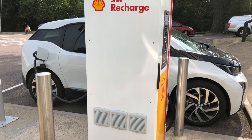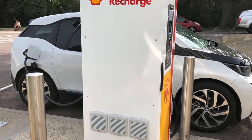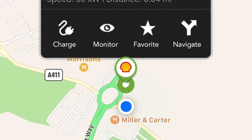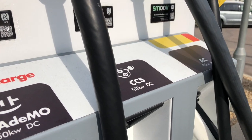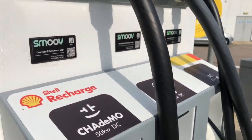Plugged in and charging on 50 kilowatt CCS. I've managed to use my NewMotion card — obviously NewMotion has been bought by Shell, so that's really handy. You can use an app called SMOOV, and literally you just select the station, put the pump in, hit start, and away you go. Really easy, really simple. They've got a CHAdeMO 50 DC, a CCS DC, and AC 43 kilowatts.